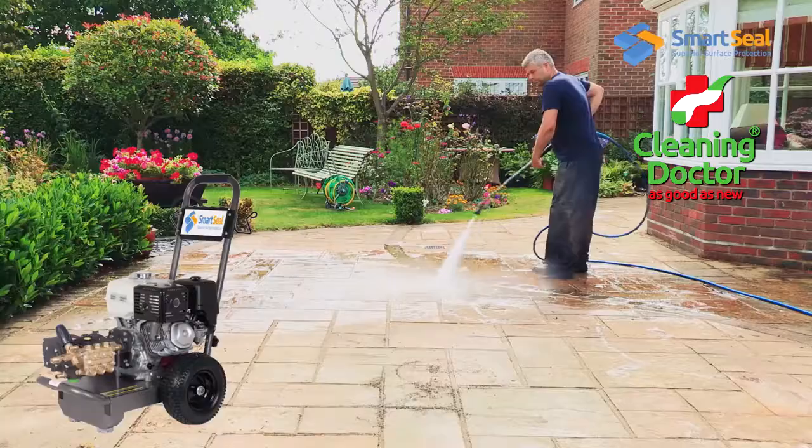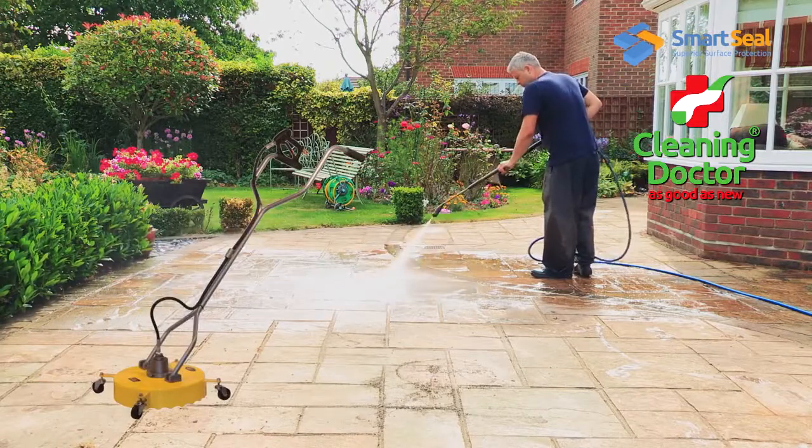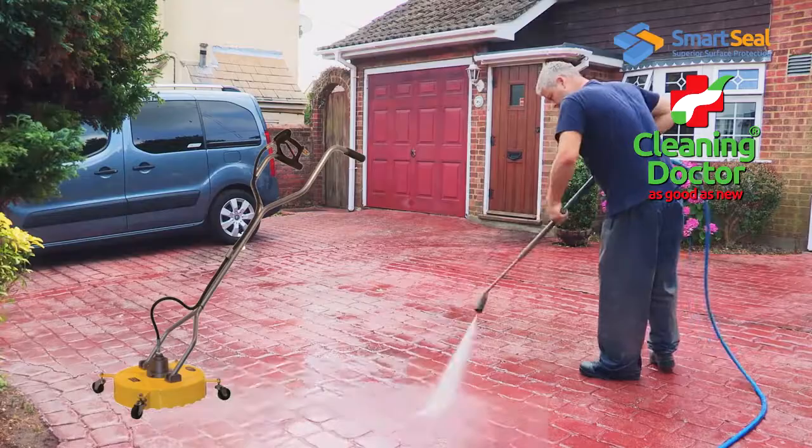Registered SmartSeal agents are equipped with professional pressure washers, and this rotary model literally keeps a lid on the process, cleaning more efficiently and minimising disruption.